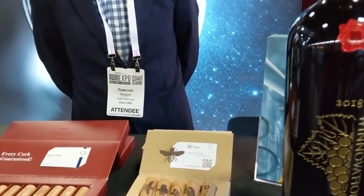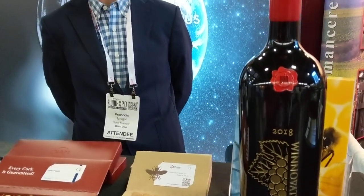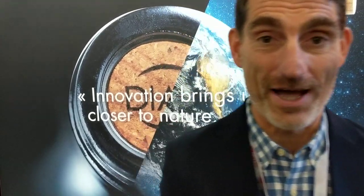We're here at the WinExpo with Francois from DIAM and their big Winovation Award that they won for their Origin Cork. Francois, can you tell us about the Origin Cork? Yes, of course. Thank you for this award. We're very proud of it.